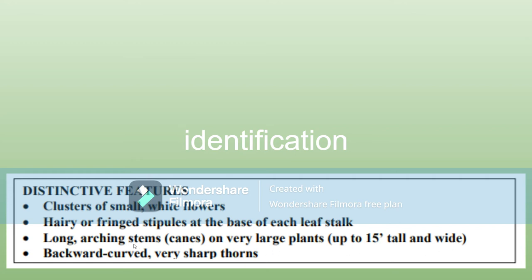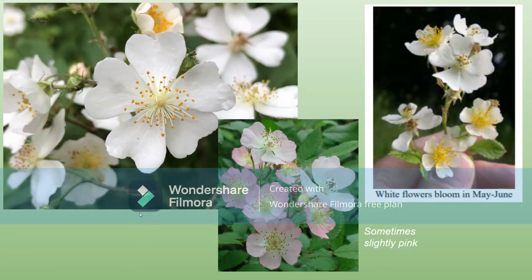Their thorns are backwards curved and very sharp — they've punctured tires before. The flowers are pretty small, blooming from May to June, and they're not always white but they always have five petals. Sometimes they're a little pinkish, but those five petals and the structure in the middle make it pretty distinct.